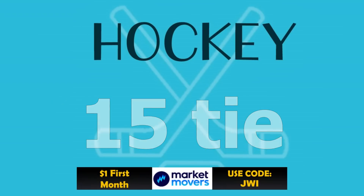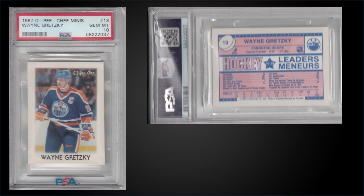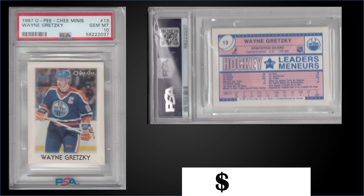Moving on, we have a tie for the 15th spot. First up, from 1987 OPC Minis, we have Wayne Gretzky graded Gem Mint PSA 10. That was a fixed price sale for $175. In the Gem Mint slab, the Great One has a pop of only 73, and boxes of 87 OPC Minis sell for around $75 to $100.